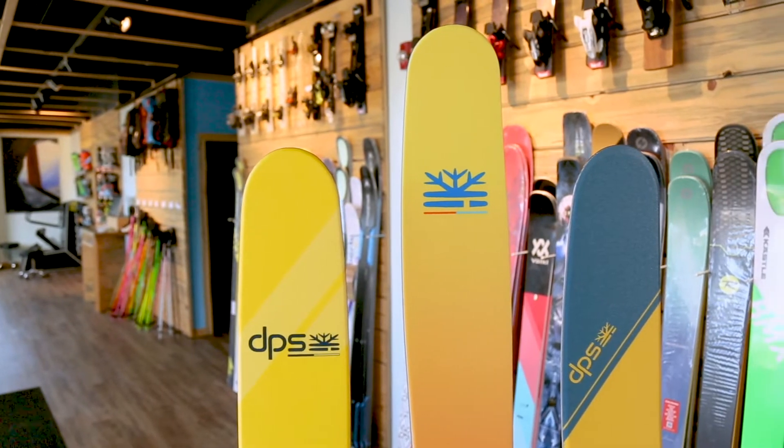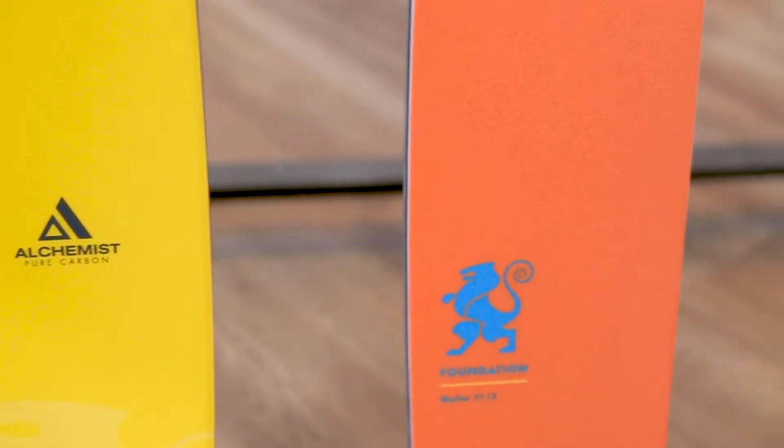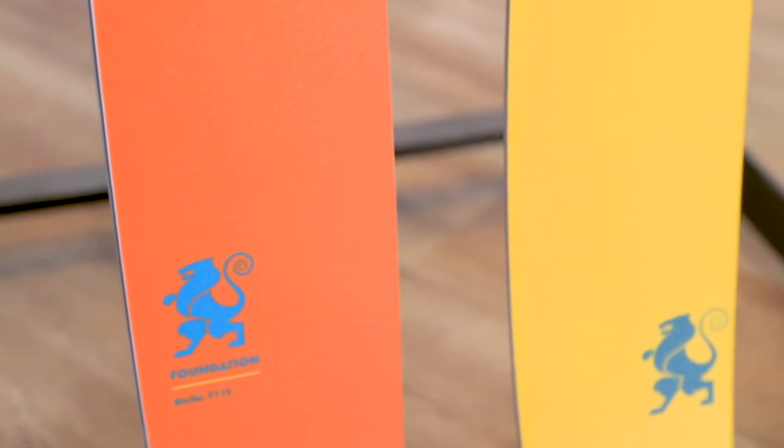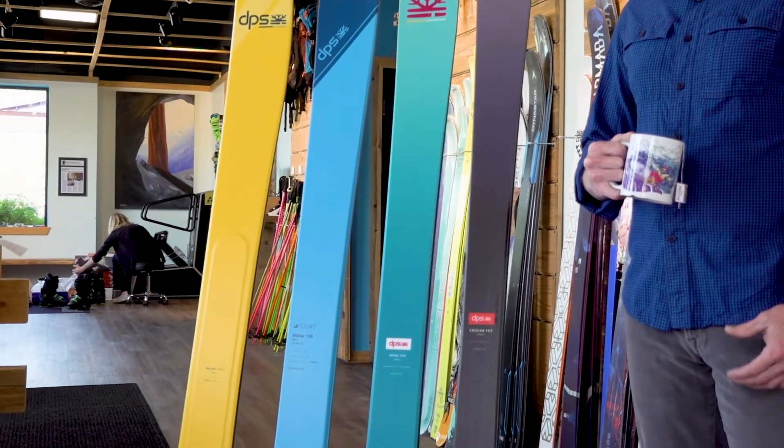So it's a bit confusing. If ski magazines handed out trophies to the best-reviewed skis each year, DPS would have a warehouse full of them back in Utah. They make some of the most acclaimed big mountain skis in the world and they earn that praise the hard way by being consistently awesome.